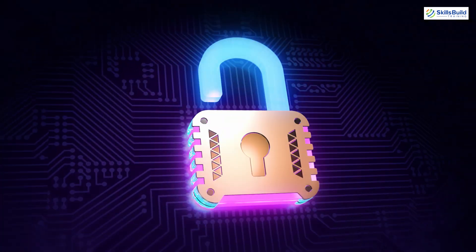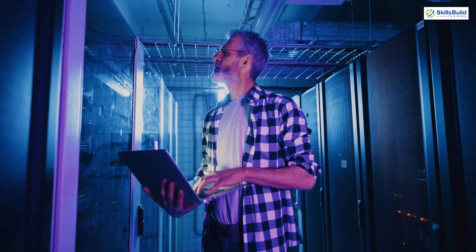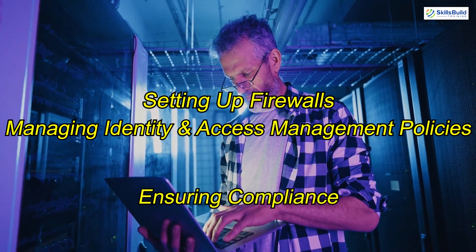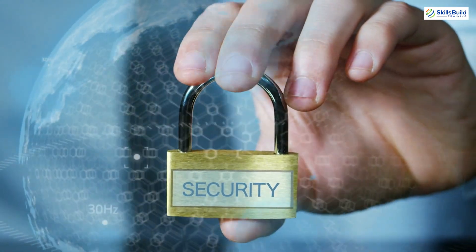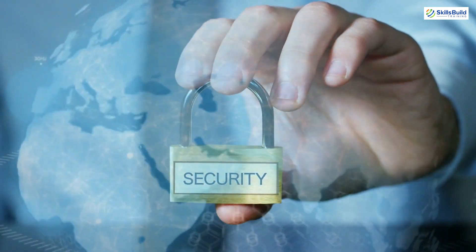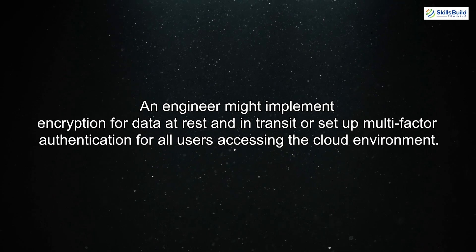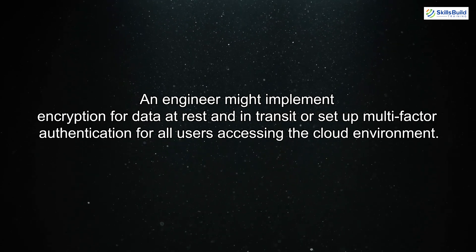Another key part of the day revolves around security. Cloud engineers are responsible for securing the cloud environment. This involves setting up firewalls, managing identity and access management policies, and ensuring compliance with industry standards. Security reviews are often performed to identify vulnerabilities, ensuring that sensitive data is protected. For example, an engineer might implement encryption for data at rest and in transit, or set up multi-factor authentication for all users accessing the cloud environment.